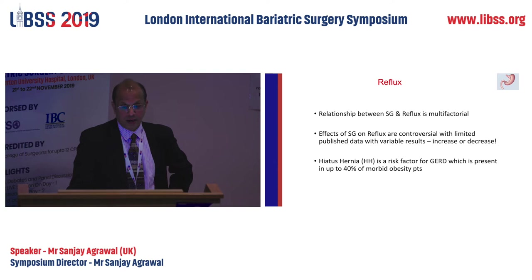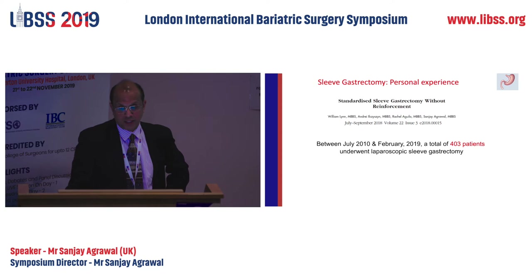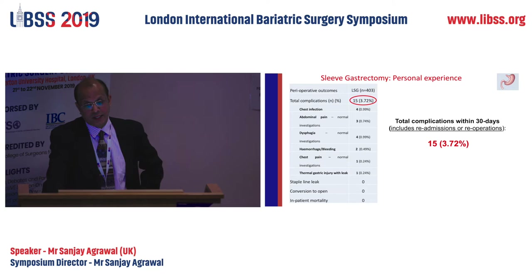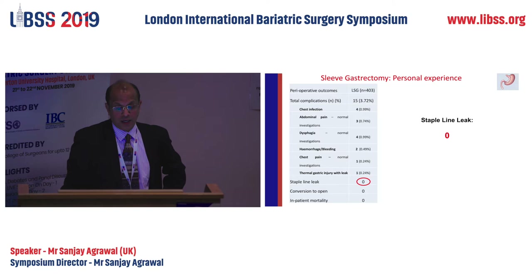Reflux is multifactorial and controversial, but hiatal hernia is a risk factor which is very common and should be repaired. My experience over the last nine to ten years here at this hospital: this study finished in February this year with 400 patients. Middle age 43 years, predominantly female, BMI range 32 to 82 with average BMI of 47, ASA grade 2. I had almost 15 total complications including readmissions and re-operations — 3.72 percent. Regarding bleeding, just two patients required laparoscopy.